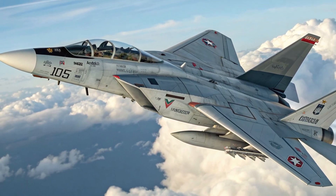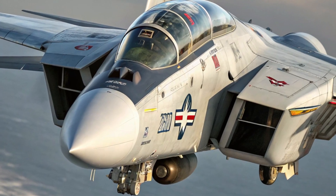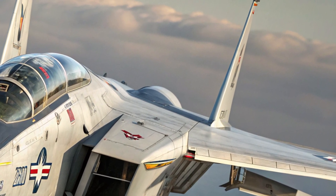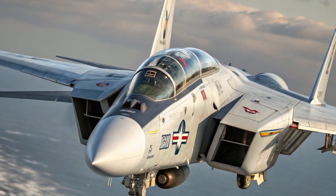The swing-wing mechanism, now electronically controlled and lighter than ever, delivers unmatched agility during dogfights and exceptional stability during high-speed flight. A new radar system with advanced sensor fusion allows detection and tracking of multiple targets at greater distances, giving the F-14 a decisive edge in both air-to-air and ground attack roles.